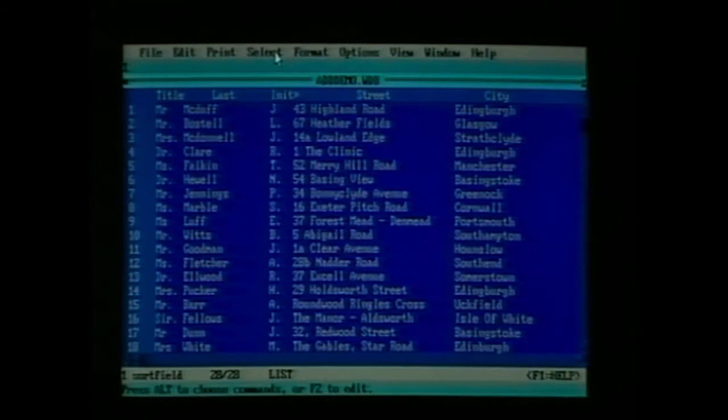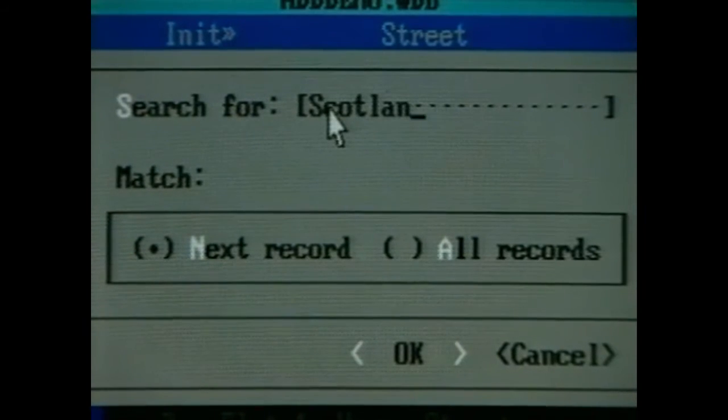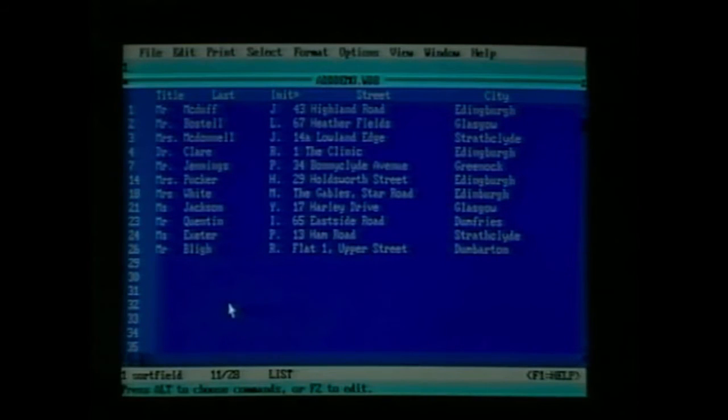A mail shot without a computer is often a laborious task — typing out individually all the envelopes, not to mention having all the names and addresses at your fingertips. How about sending a letter just to your customers based in, say, Scotland? You can request the PS1 database to give you only those customers north of the border, and it'll do the donkey work of sifting through all the names. The database is also linked to the word processor — you only have to type one letter, and the PS1 will individualize each one for you. The time you'll save will be dramatic, freeing you to concentrate on your business, not your administration.